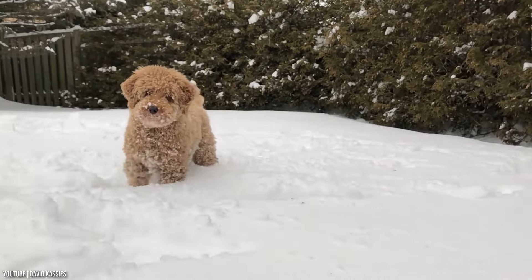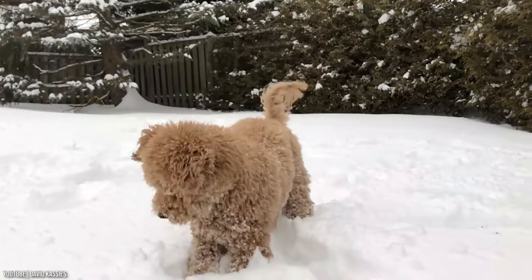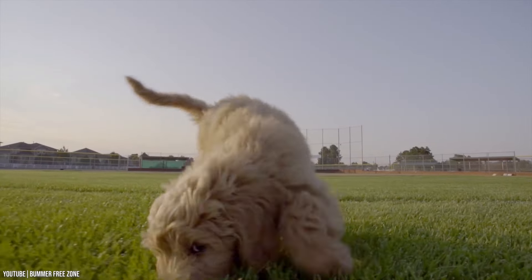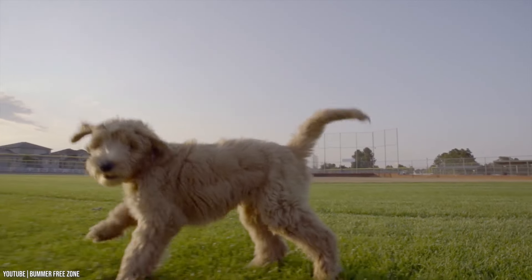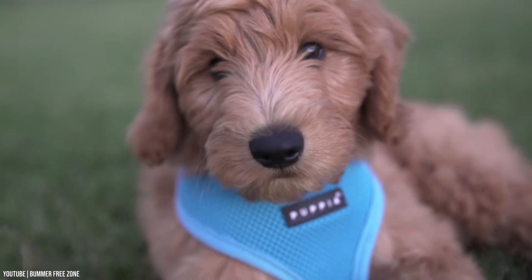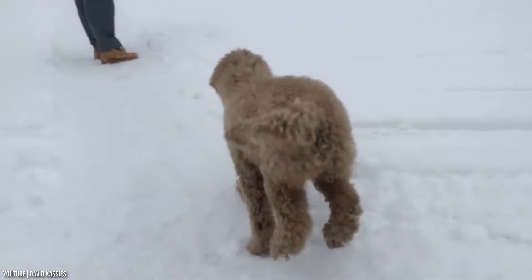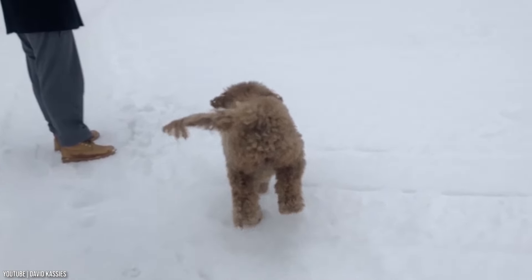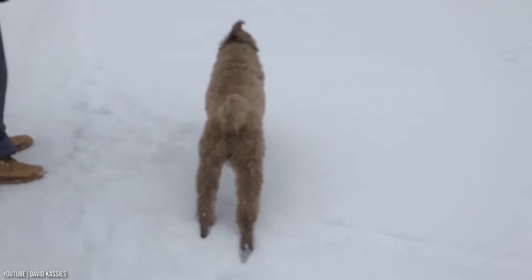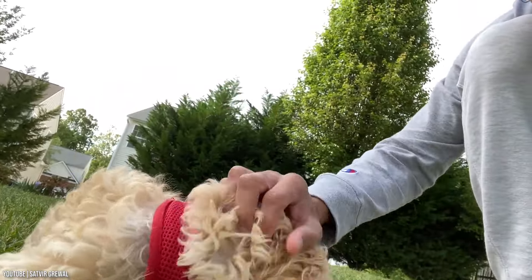Golden Doodles are fairly energetic dogs who need room to romp and play. As such, they may not be a good choice for apartments, but would do well in a home with a fenced-in yard. They need about 30 minutes of daily play and exercise to stay fit and entertained. With their high intelligence, they can get bored easily and need activities to keep them out of trouble, but they can also be content curling up on the couch for cuddles.